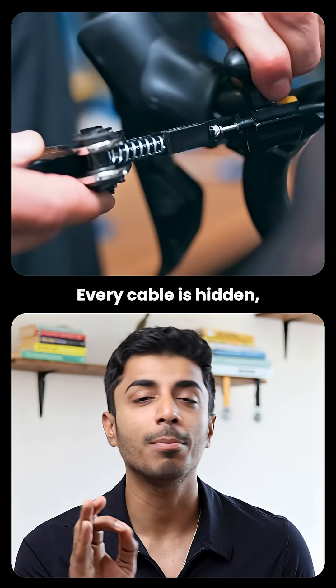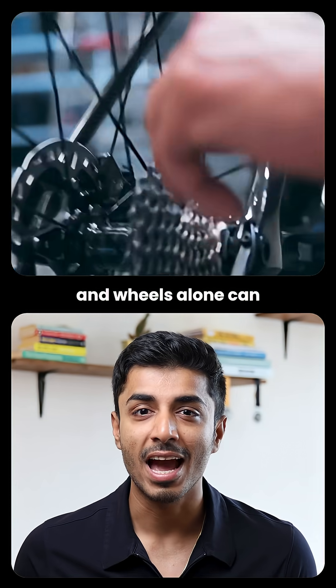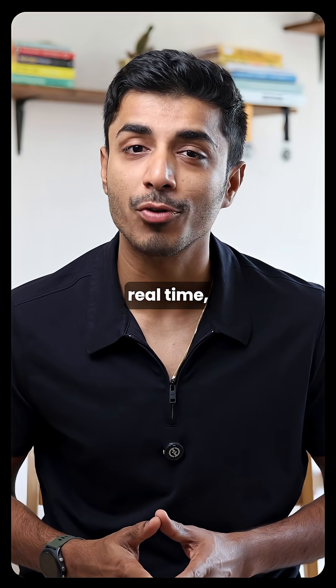Aerodynamics: every cable is hidden, frames are wind tunnel tested, and wheels alone can cost $5,000. And there are power meters tracking every watt in real time.